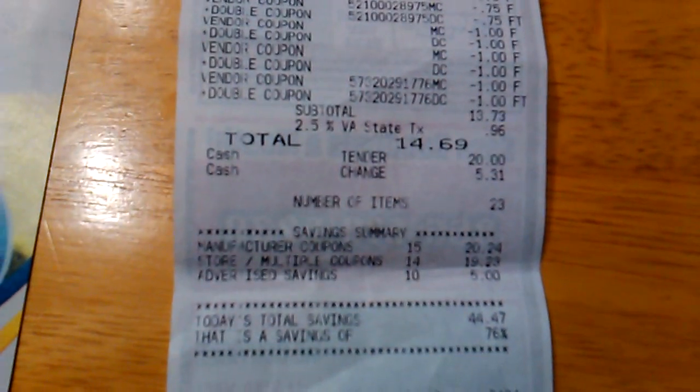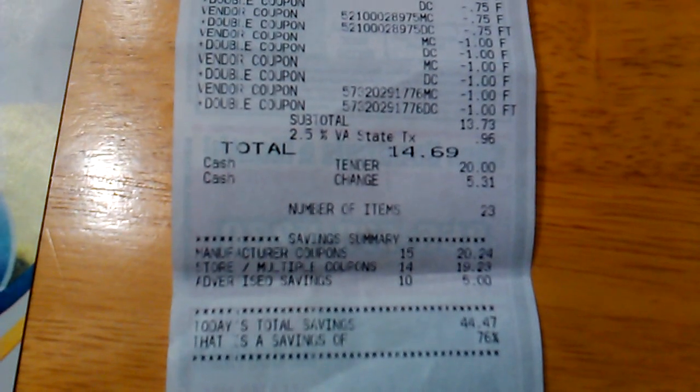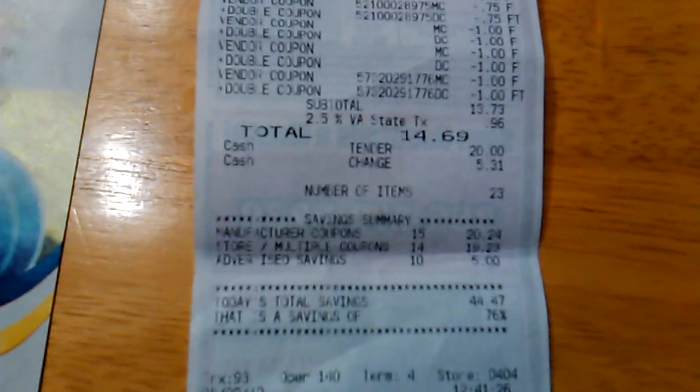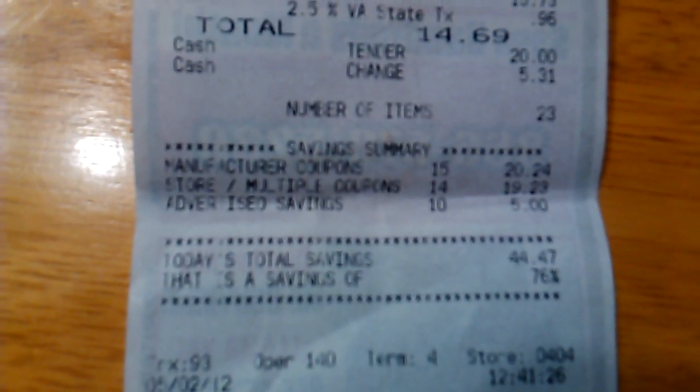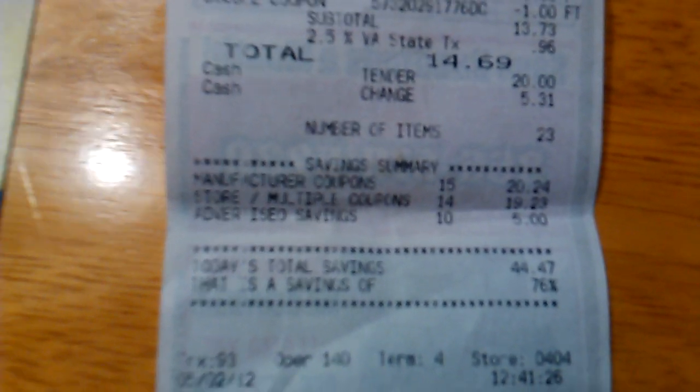So this is what my receipt looks like. I don't think you can see everything, but I'm going to go ahead and show you my total. Before taxes my total was $13.73; after taxes I paid $14.69. And that is a grand total of 76% savings.